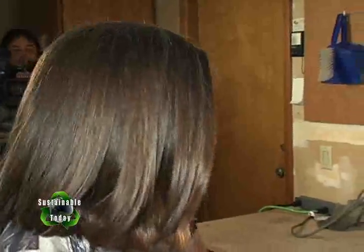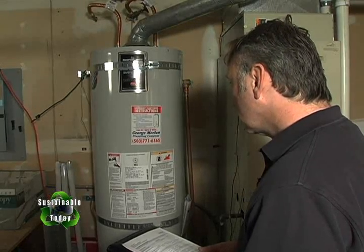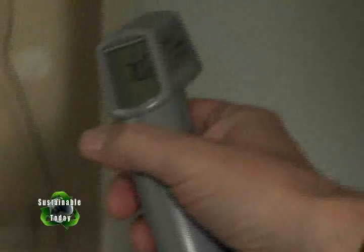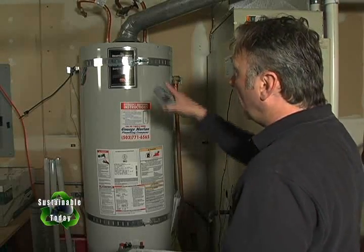Sean asks about the water heater, which Jean recently replaced. Jean has heard about water heater blankets but not to put them on newer models. Sean confirms that's true — you should check with the manufacturer before adding a blanket — and notes the exterior of the water heater is reading 70 degrees, indicating it may not have much insulation.